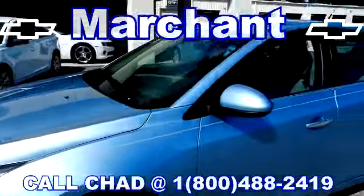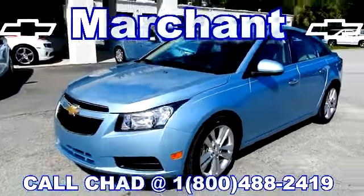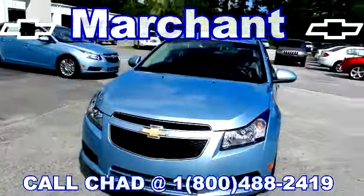It's a 2011 Chevy Cruze, LTZ package, light blue in color. Absolutely beautiful vehicle — it's America's number one selling car right now.